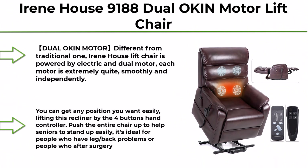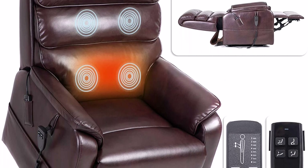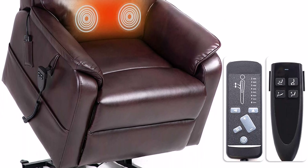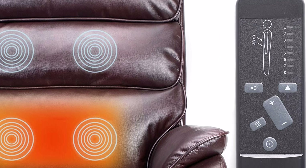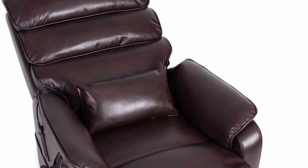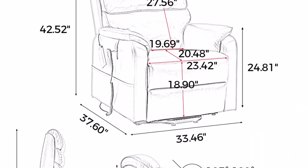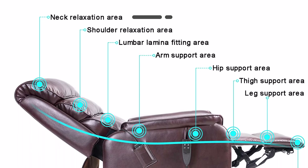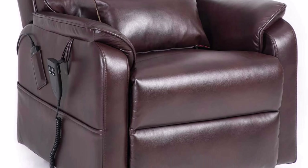Top 6: Irene House 9188 Dual OKIN Motor Lift Chair Recliners for Elderly — Infinite Position Lay Flat Recliner with Heat Massage, up to 300 LBS, Electric Power Lift Recliner Chair in Red-Brown Leather. Unlike traditional lift chairs, it is powered by dual motors, each extremely quiet, smooth, and independent. The backrest and footrest are adjustable individually. You can achieve any position using the 4-button hand controller, which pushes the entire chair up to help seniors stand easily. Ideal for people with leg or back problems, or those recovering from surgery.